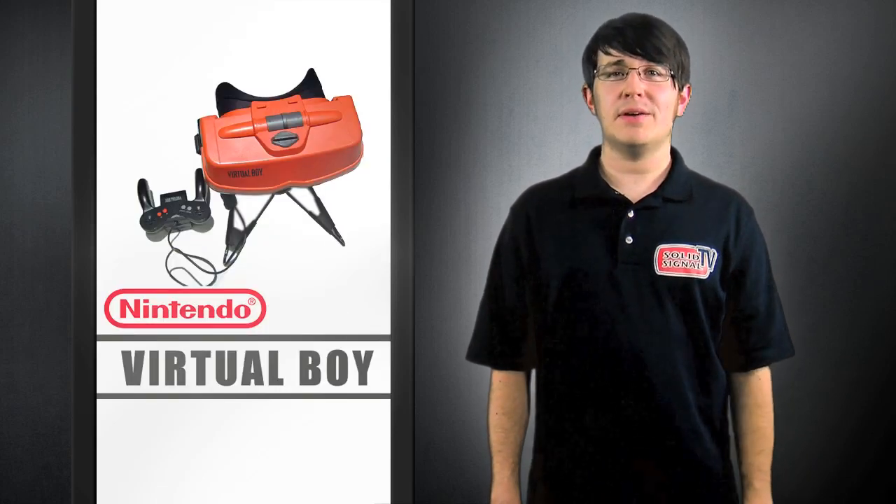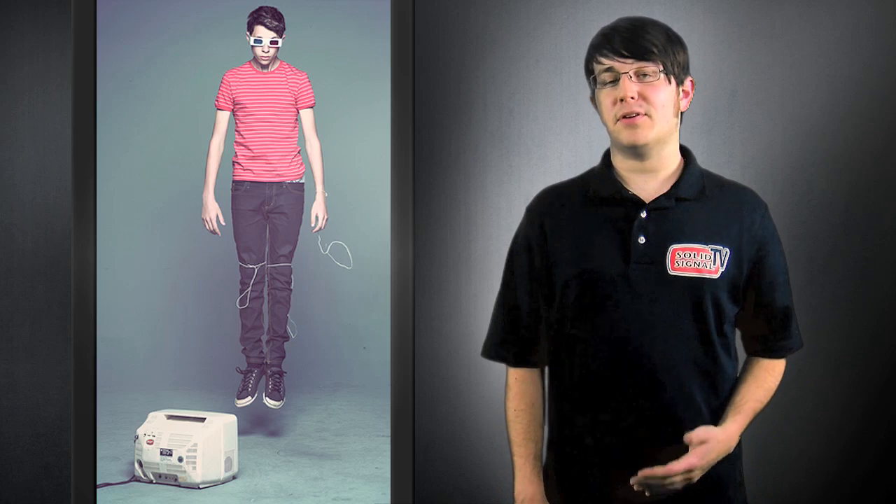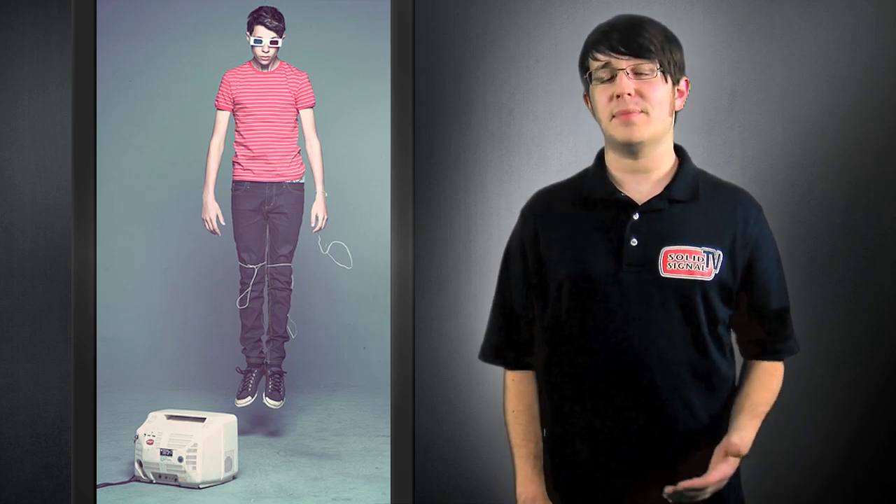3D TV has appeared and disappeared many times throughout history — remember the Virtual Boy? So naturally, people are a bit skeptical about whether 3D TV will be a success. It still has a lot of challenges to overcome in the living room.